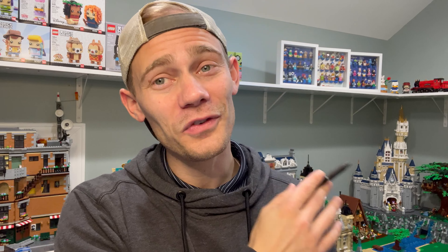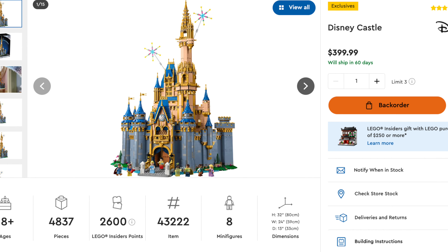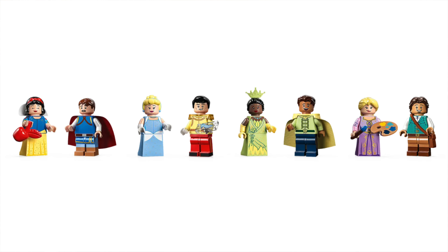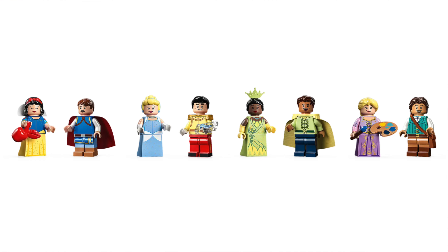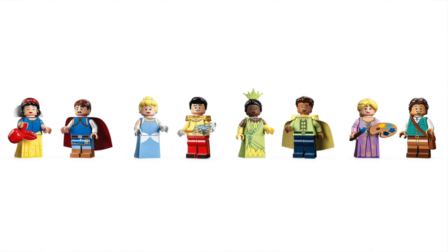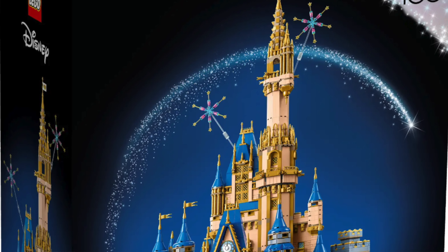Next up, number 4: set 43222, the new and improved Disney Castle — not the old Disney Castle 71040, but the new and improved Disney Castle. This set was released July 1st, 2023, retails for $399.99, includes 4,837 pieces and 8 minifigures. Those 8 minifigures are Cinderella, Snow White, Tiana, Rapunzel, Prince Charming, Prince Naveen, Flynn Rider, and Prince Dorian.